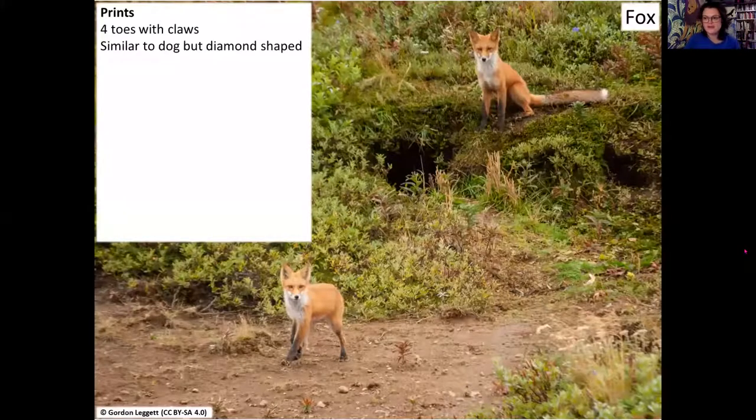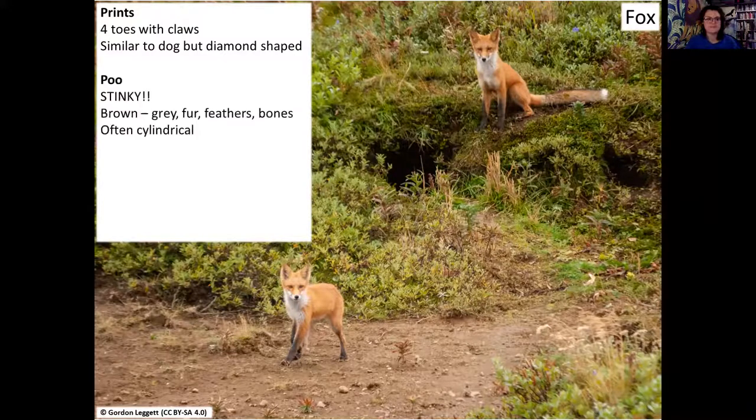To round up fox: we're looking at long prints you can cut into three distinct boxes or draw across through them. Poo is stinky - cylindrical, often with fur, pointy at one end. For pickings, we're looking for prey remains, feathers, bits of dead animal, and den sites. Foxes will take over rabbit burrows since their paws really aren't adapted for digging. You can find foxes pretty much anywhere - it's more of a behavioural preference whether they like being around people.